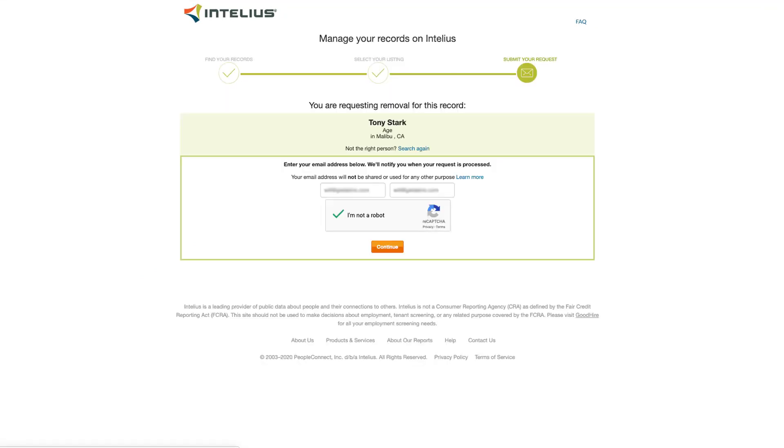You will have to enter your email address to verify your opt-out request. Enter your email address, perform the CAPTCHA, and click Continue.